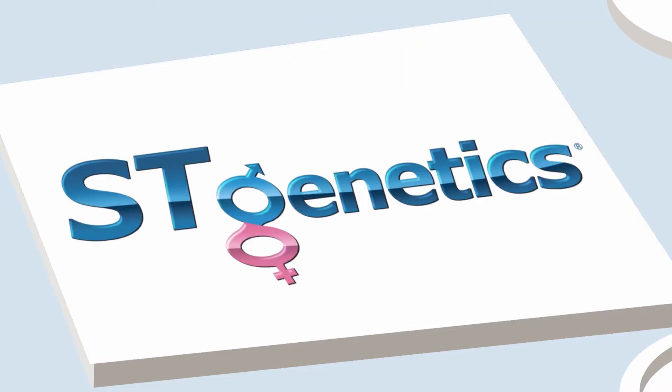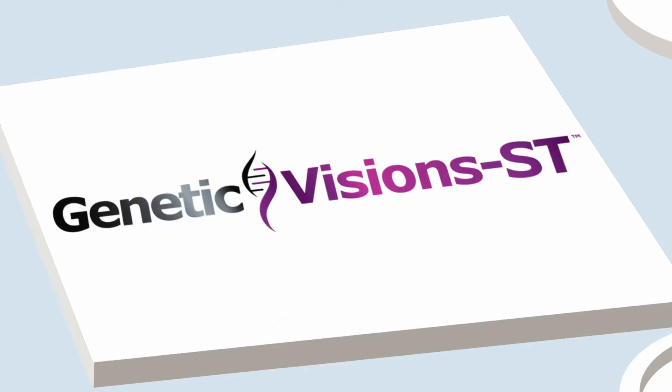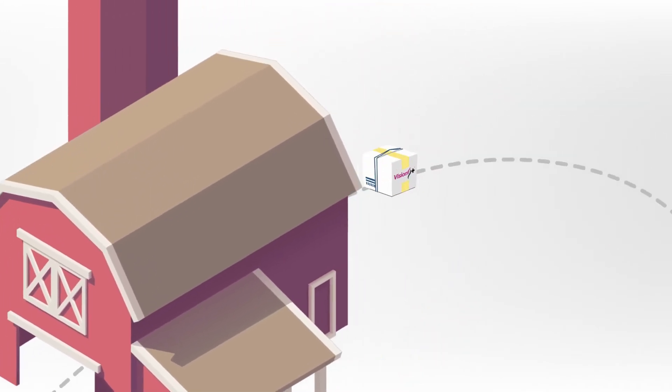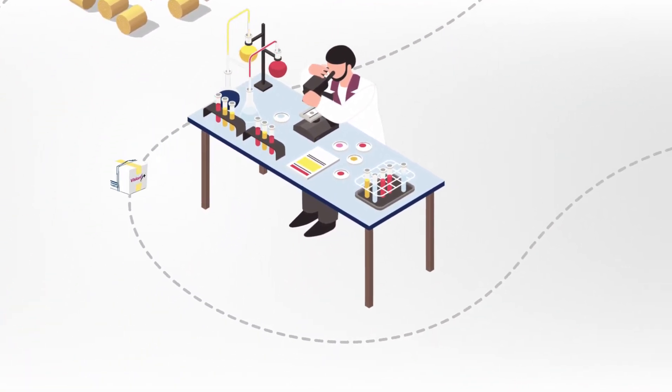ST Genetics offers their own genomic test, Vision Plus, through their laboratory, Genetic Visions ST. Genomic testing has brought extraordinary growth to ST Genetics as well as the dairymen they serve. The dairy industry sees this progress because of the genetic information dairymen are able to receive faster than ever before.